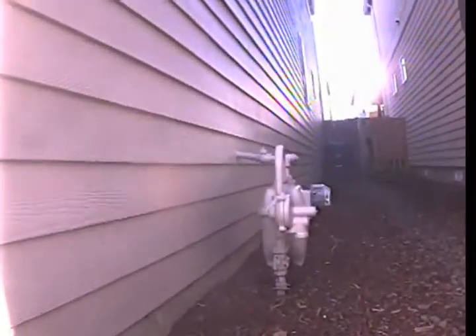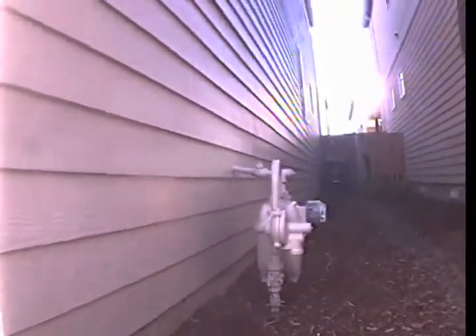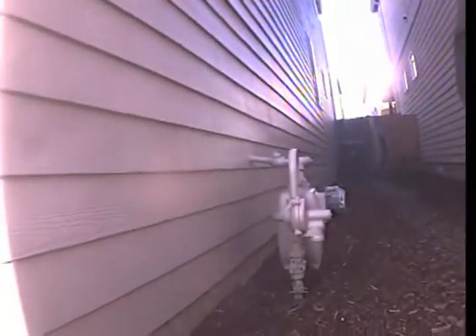Good morning, this is Raymond with Clogbusters. Today is Monday, February 12, 2018. I'm at 1133 Tamango Street in Hillsboro conducting a standard sewer inspection.